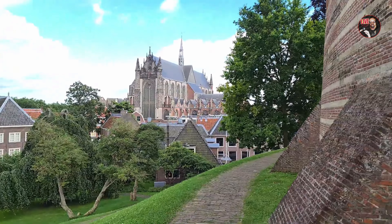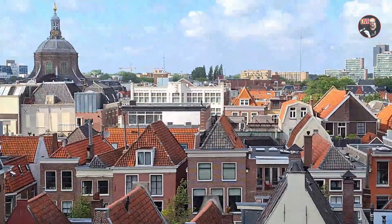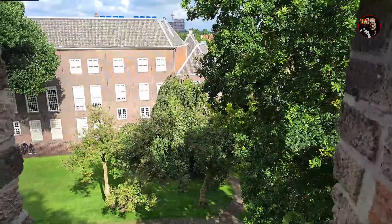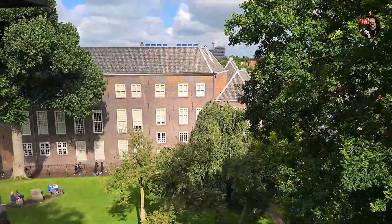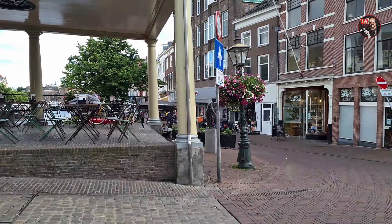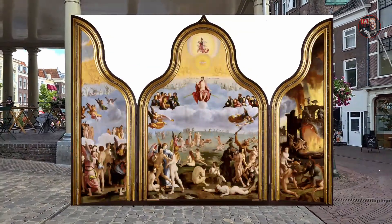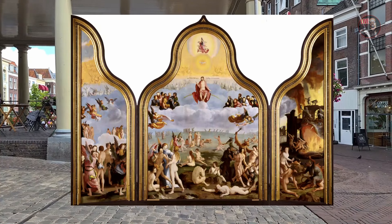Look at this view — it's magical, it's unreal. This building is from the 14th century. It's also the birthplace of Lucas van Leiden. This is one of his paintings — it's called The Last Judgment.